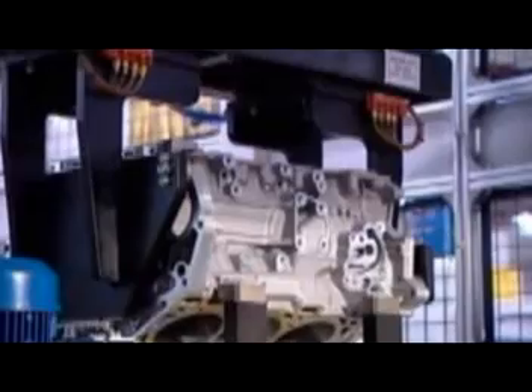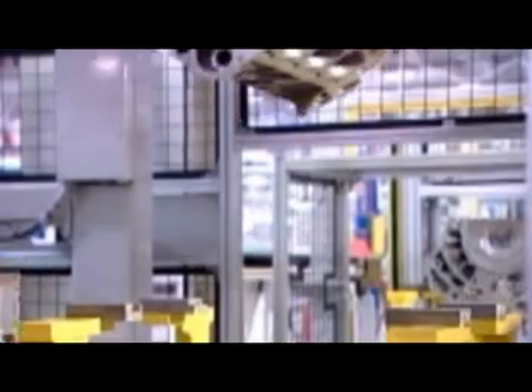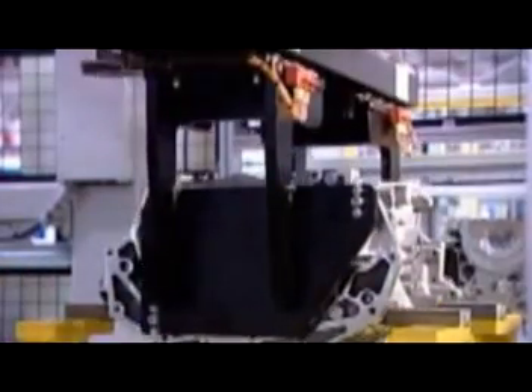Engine components are housed in what's called the engine block. It arrives at this plant partially made. Here they finish it off by machining the cylinder bores, the holes in which the pistons move up and down. The tool carves a criss-cross pattern on the cylinder bore walls. Lubricating oil will cling to the grooves in this pattern,